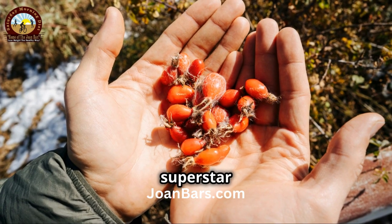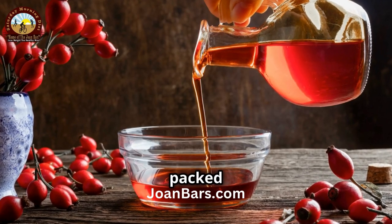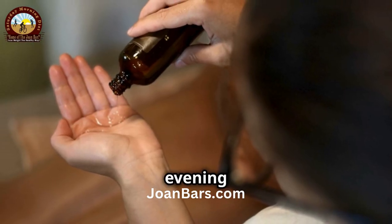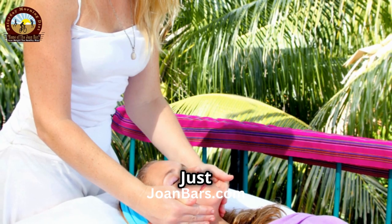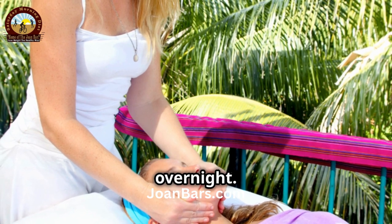First up, we've got the superstar of natural oils: Rosehip Seed Oil. This oil is packed with vitamins A and C, which are fantastic for brightening the skin and evening out skin tone. Plus, it's got essential fatty acids that help repair and regenerate skin cells. Just massage a few drops into your skin before bedtime and let the magic happen overnight.